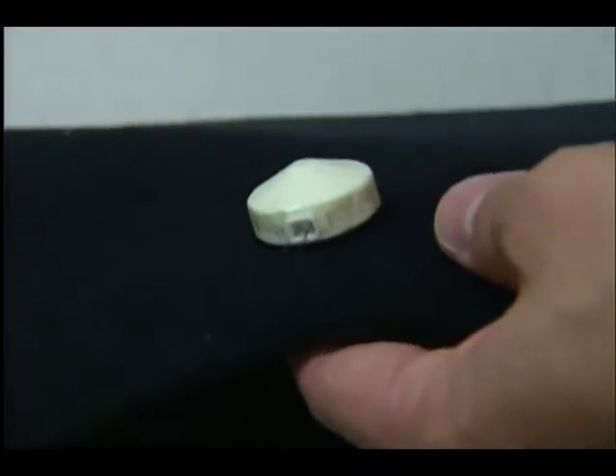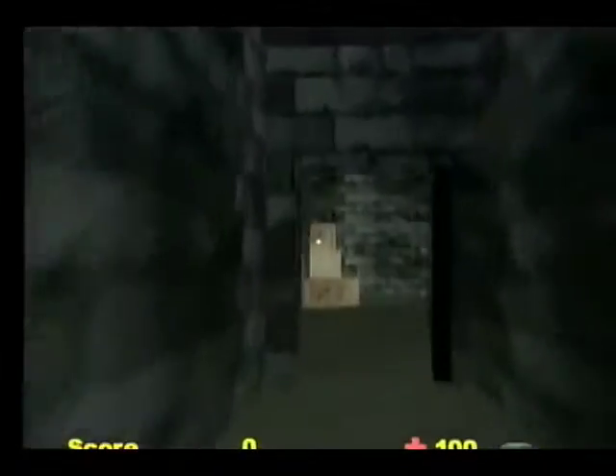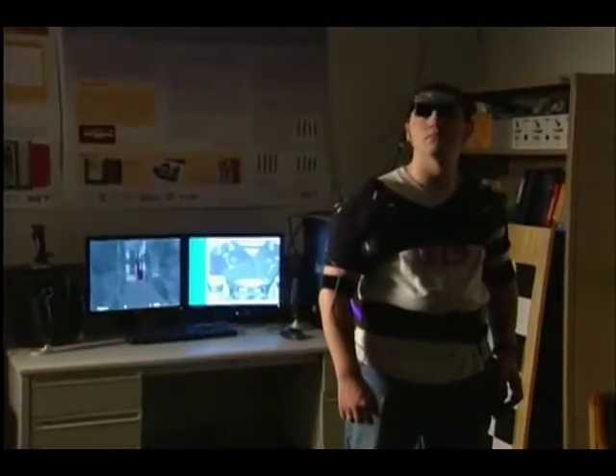As we start to get bombarded more and more with information, one of the things I'm looking at is offloading the visual sense onto other senses. We see this already in cell phones that have a vibrate mode. There's more information we can give using the sense of touch as opposed to visuals or audio. And since the skin is the body's largest organ, it makes sense to utilize its ability to provide feedback. You can wear something in different parts of the body and it won't interfere with other things you're doing — it won't block your vision or your hearing.